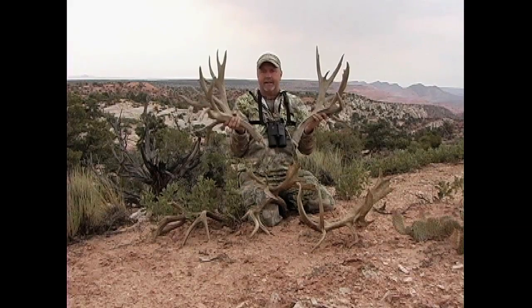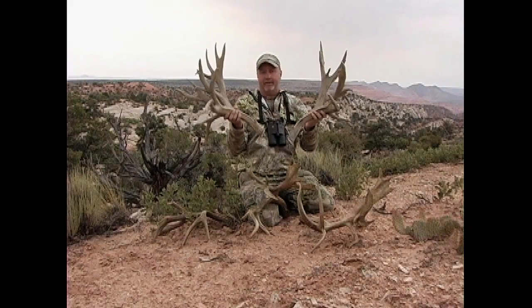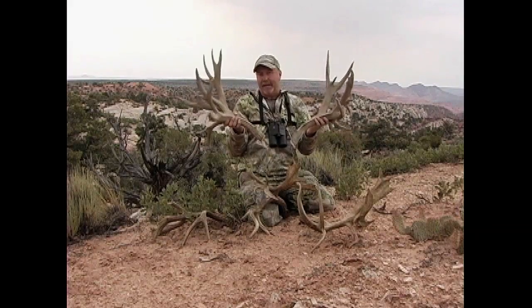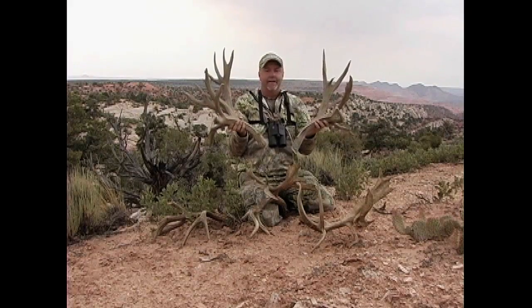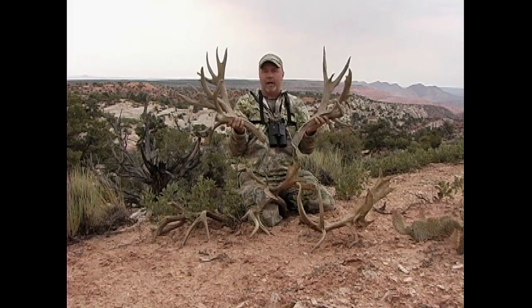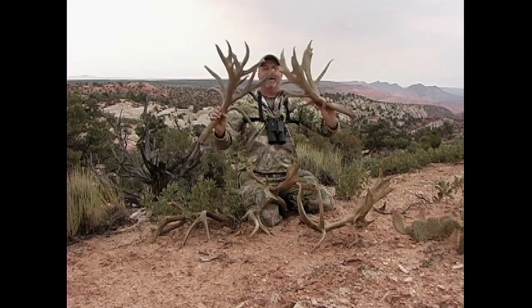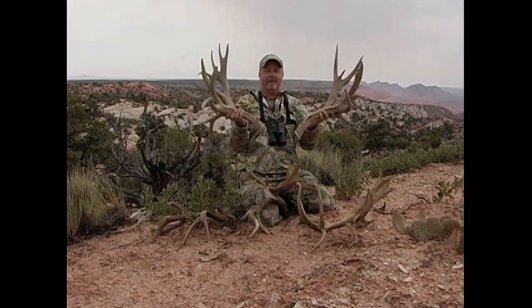The amazing thing about this buck is there are five or six recognizable sets of sheds that have come off this buck. Since this pair — which would have been the fifth season — no one's ever seen this buck again. It's amazing that a buck lived and died on the Kaibab Plateau, which is quite heavily hunted, grew to this immense proportion, and was never harvested. I thought you would enjoy seeing these amazing pairs of antlers.